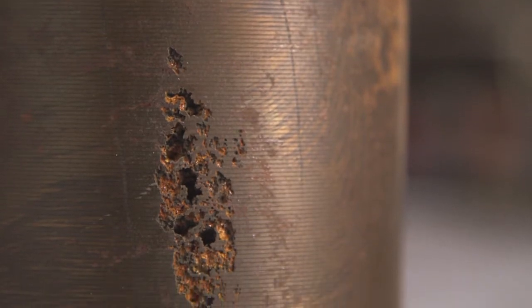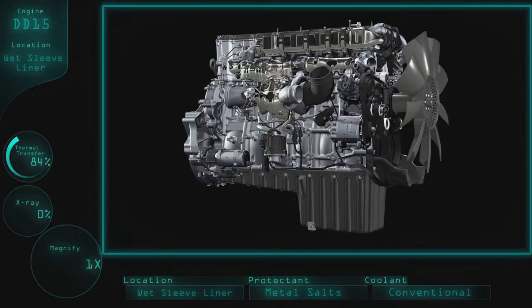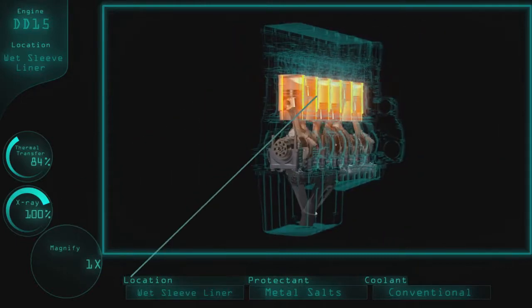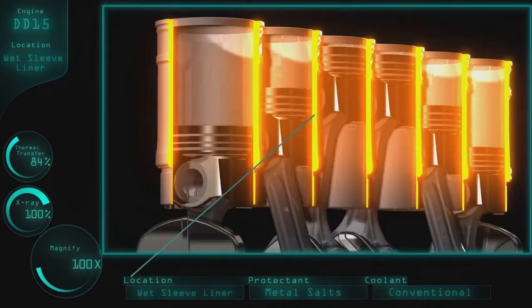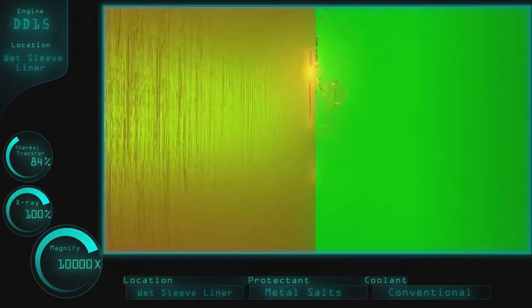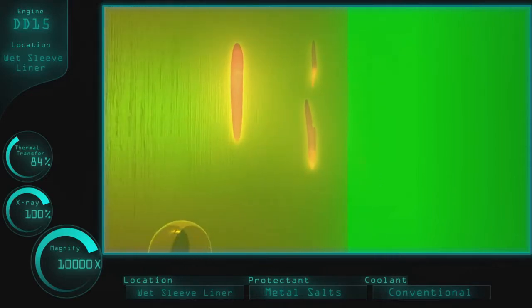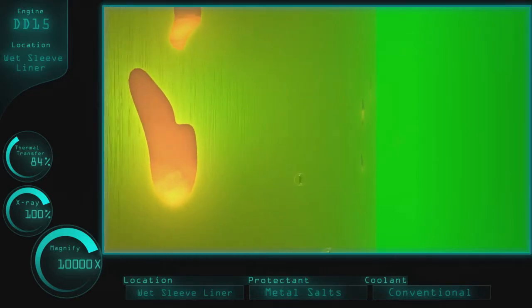One of the most damaging maintenance issues is cavitation, which pits the wet sleeve liner when corrosion inhibitors fail to protect the metal. This happens because, as the piston pounds away inside the liner, the liner contracts and expands in microscopic vibrations, causing air bubbles to form and implode against the liner. These air bubbles can actually bore holes straight through the metal, allowing coolant to flow into the engine block.